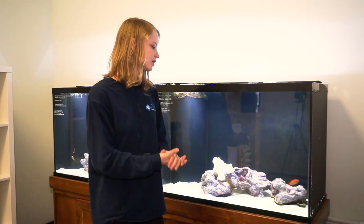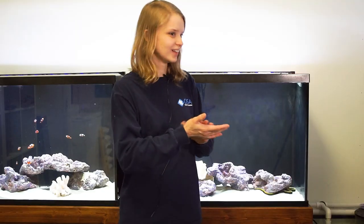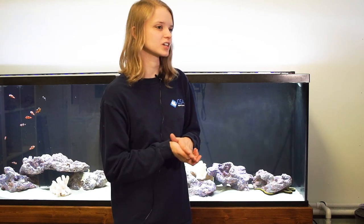The biggest thing with ribbon eels is they're not a beginner fish. They are definitely a tough fish to keep — they're finicky eaters, especially when they first come in. It's taken a little while getting this one to eat. He does now eat little tiny pieces of mysis shrimp and krill, but it took a while. Ribbon eels are a finicky fish; they're not easy.